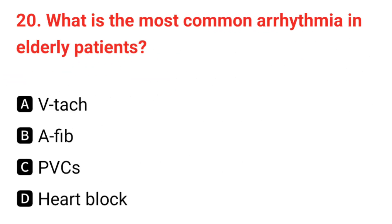Q20. What is the most common arrhythmia in elderly patients? The correct answer is B: AFib.